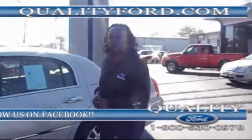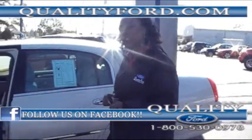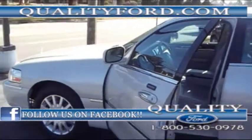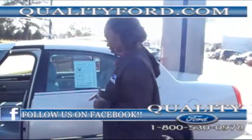Thank you for tuning in to Quality Ford in Whiteville, North Carolina. Today we have a 2007 Lincoln Town Car Signature.